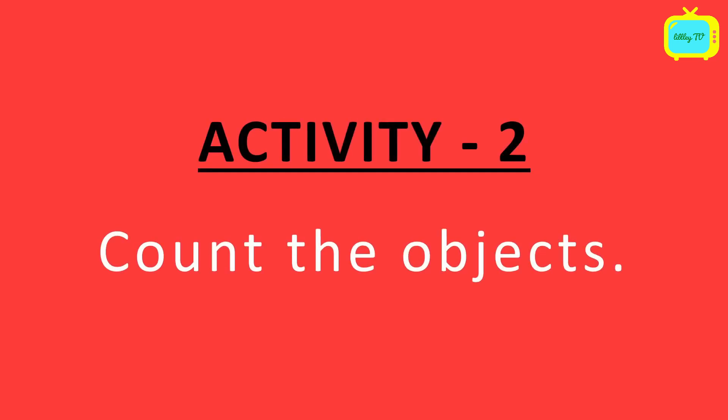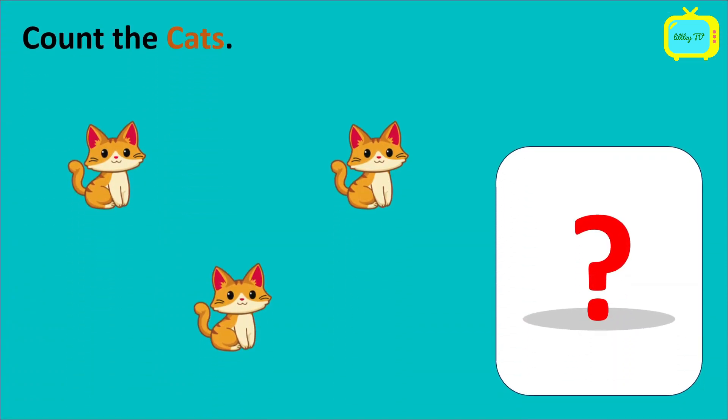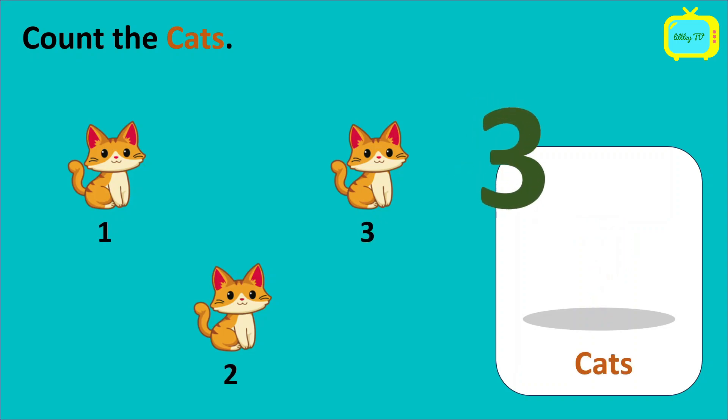So kids, it's activity 2. Now, we have to count the objects. Kids, how many cats do you see here? Can you tell me? Let's count it. 1, 2, 3. So we have 3 cats.